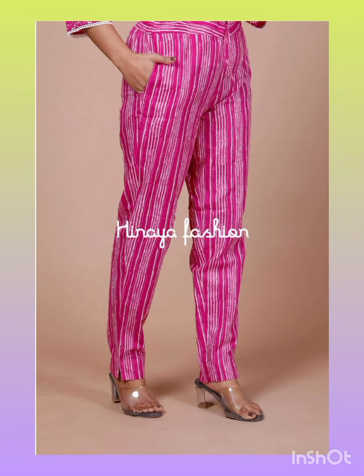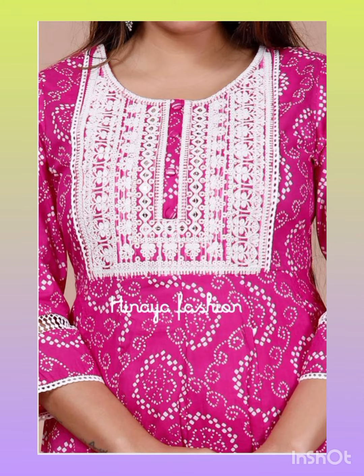Also, it has a pocket. The length of the pant is very good. It has a bootcut style. This is the front.